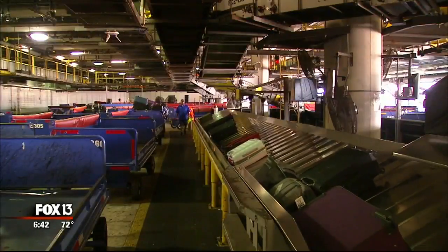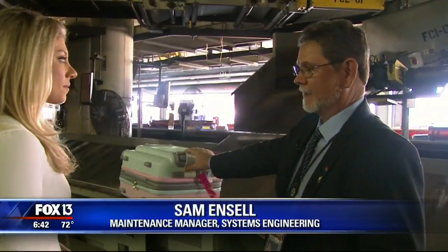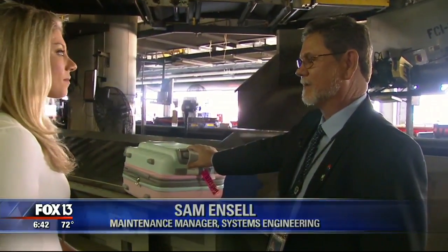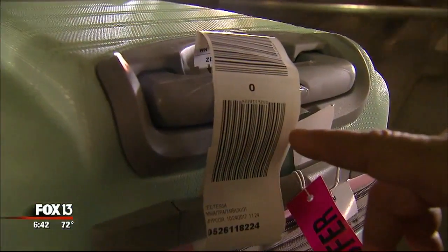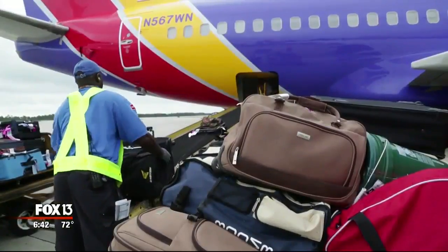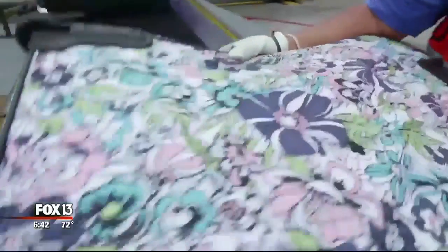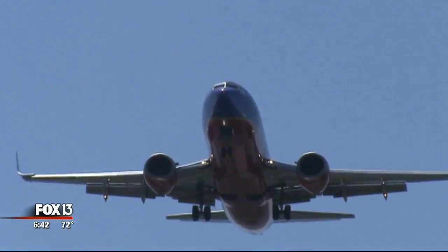With all systems going, bags arrive at the air side's sort facilities. The baggage ID plays a big role — it's a 10-digit number. The first digit explains what type of tag it is, the next three explain the airline code, and the remaining six are a serial number for that individual bag. Bags are then loaded one by one into the belly of the plane. And away it goes.